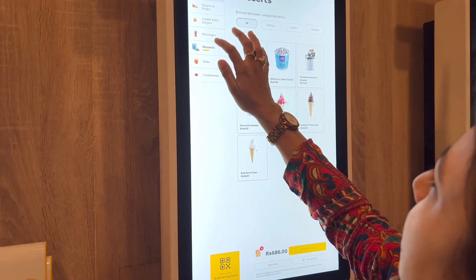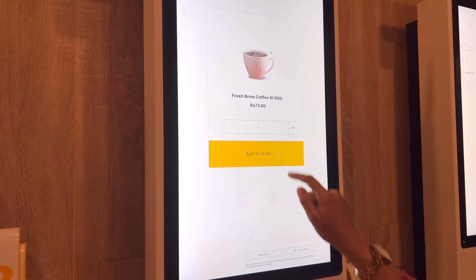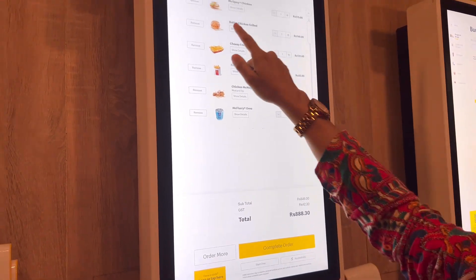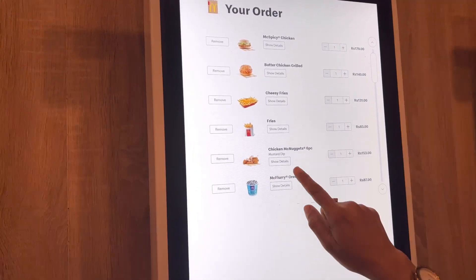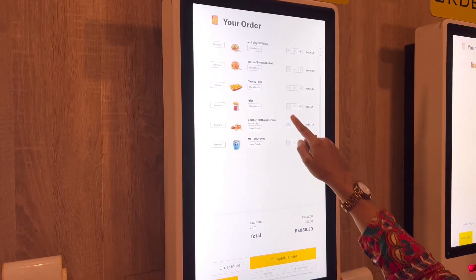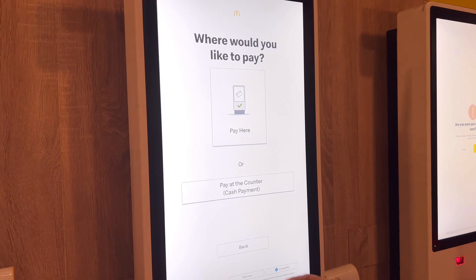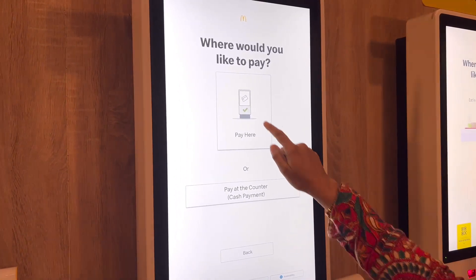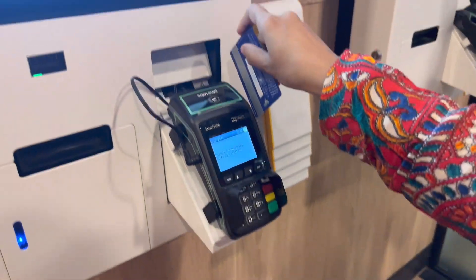After that I went to the dessert section — I have ordered a McFlurry and a coffee. So this is what I have ordered. I checked my order once, then I proceeded to payment. You can pay by card and then go to the table.